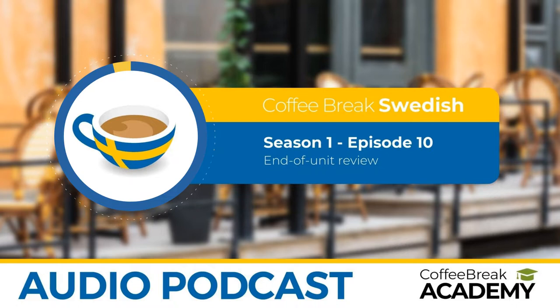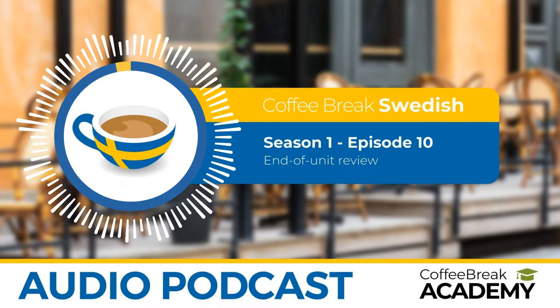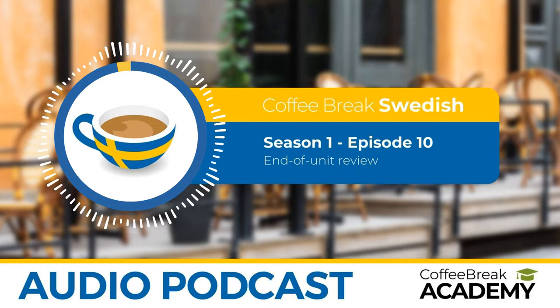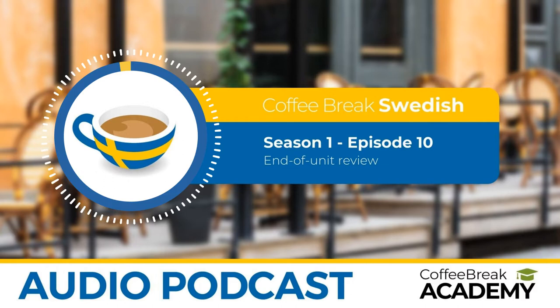Don't forget you can check out all our bonus materials — the video versions, lesson notes, and bonus audio materials at coffeebreakswedish.com. You can also find us on Facebook, just search for Coffee Break Swedish. Since it's the end of the first unit, we'll post a question asking for your feedback. We're really keen to find out what you think of Coffee Break Swedish and about Swedish itself — are you finding it easy, are you finding it difficult? We'd love to hear all of this. We'll be back soon. Until then — hej då!